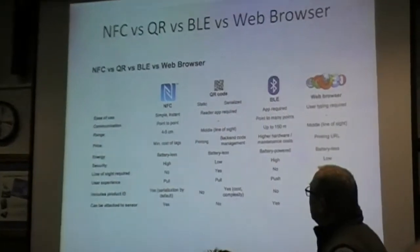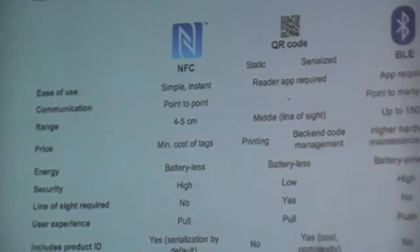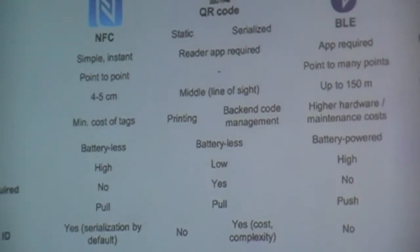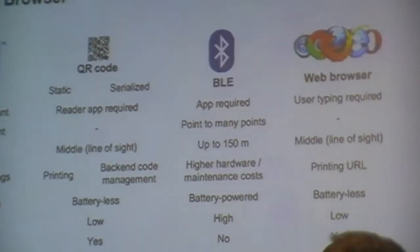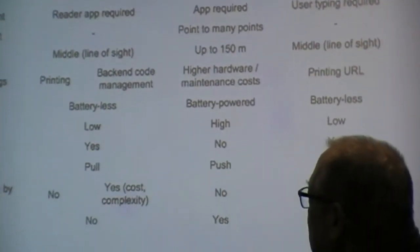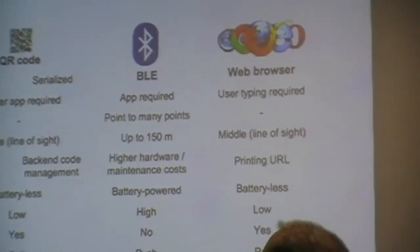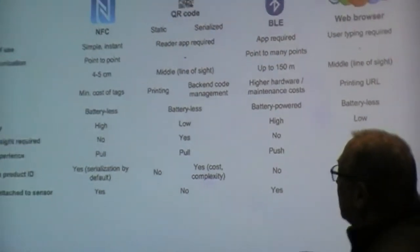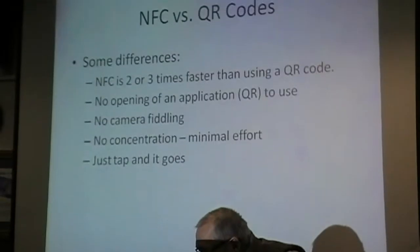This is a comparison of NFC with other technologies. NFC is simple and instant — you just tap it and go. QR codes require you to hold your phone, make sure it's focused, run an app, and do all sorts of things. NFC is just much faster by a factor of two or three. No batteries. No typing is required.